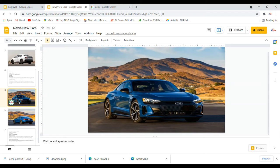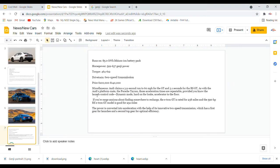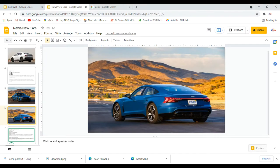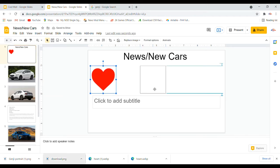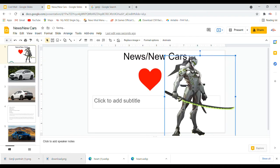My car is the 2022 Audi RS e-tron GT. It obviously doesn't have a combustion engine — it runs on an 85-kilowatt lithium-ion battery pack. It has 522 to 637 horsepower depending on options, 464 to 612 pound-feet of torque, a two-speed transmission, and costs $100,000 to $140,000.